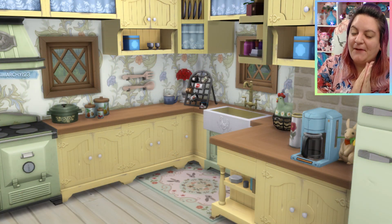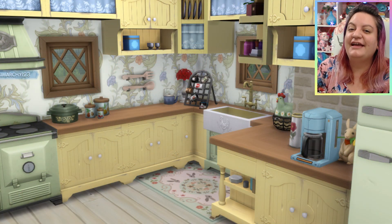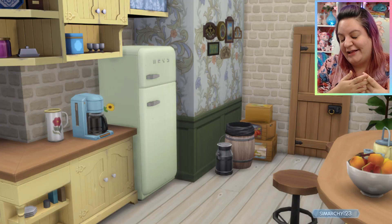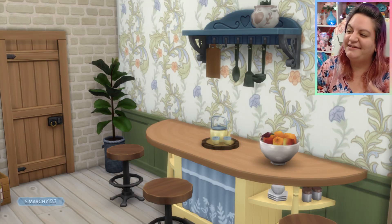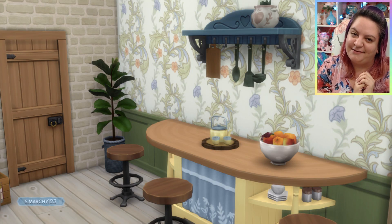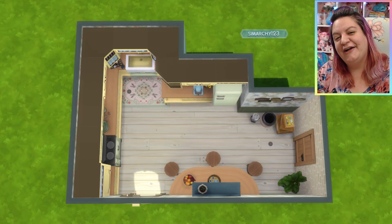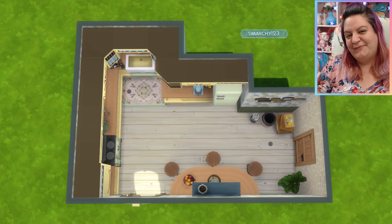Please leave a comment and let me know what you think of my kitchen build. Please like the video as well, because not only will it help recommend my videos to you in the future, but it'll help push them out to other people who might enjoy them too. And while you're at it, you might as well subscribe for a ton more builds using The Sims 4 Cottage Living. I'll see you guys next time — I hope you have a wonderful, wonderful day. Bye!